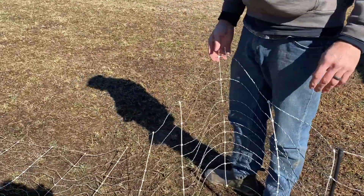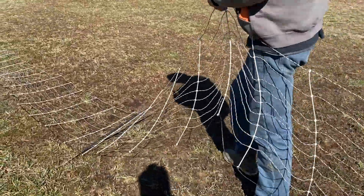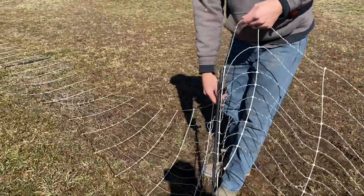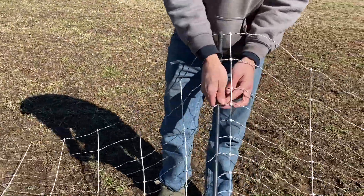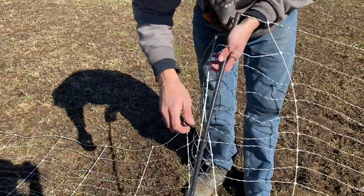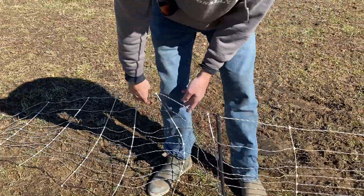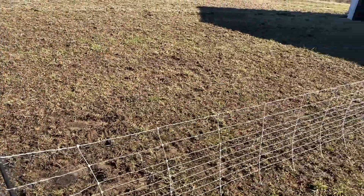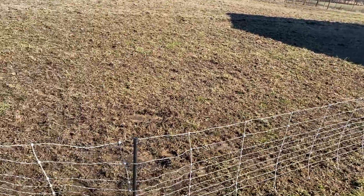Instead of bending down the whole way, just grab the wire and lift it up as you go. Move the post all the way to the farthest side of the rectangle — farthest from where you started — to keep pulling that fence tight, then stick it in. You can see as you look back the fence is starting to stand up straight. Just keep doing that all the way around.